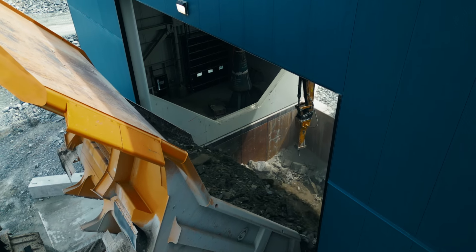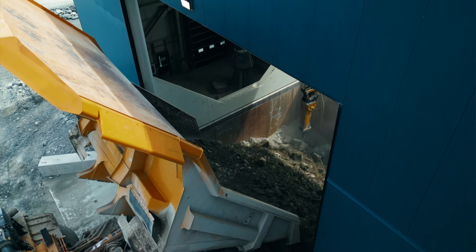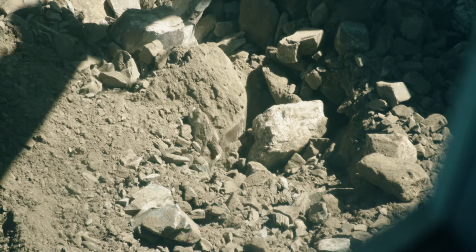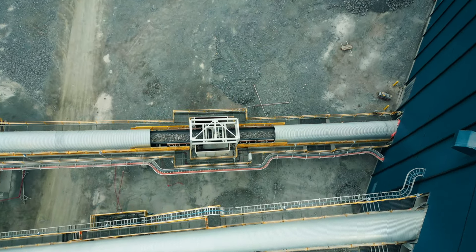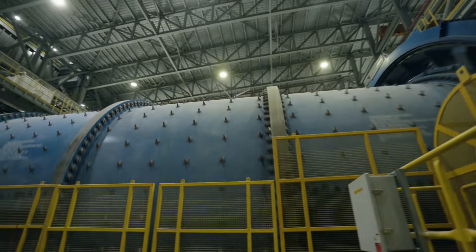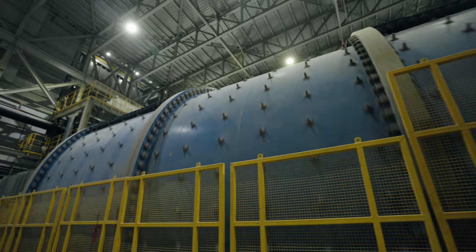In the crushing circuit, powerful machinery grinds the rock down to the size of tennis balls. The crushed ore then progresses to the grinding and classifying circuit. Here, high-powered mills meticulously reduce the rock particles to mere microns in size.